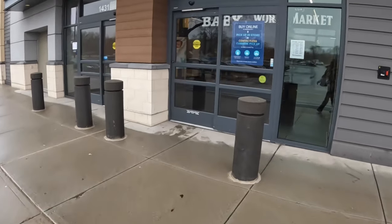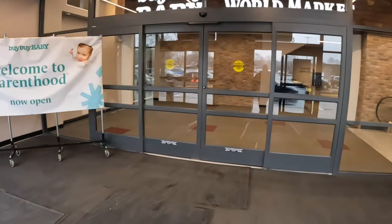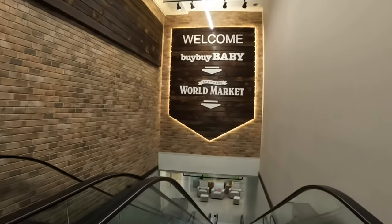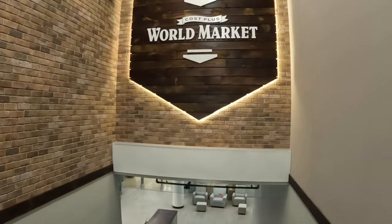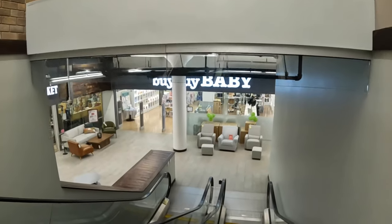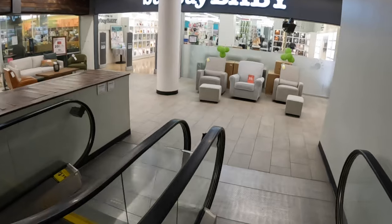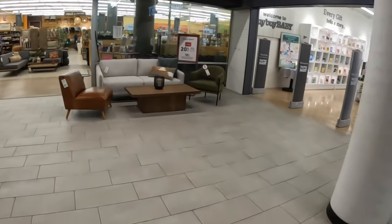Hey everybody, welcome back to Shiny's Shopping Saga! We are on our way into World Market today. I'm gonna take the escalator. This one is the Bye Bye Baby and the World Market — they closed Bye Bye Baby but they opened it back up, if anyone cares. We're gonna go into World Market. I came in here last week to show you guys the Easter stuff but they weren't quite finished, so hopefully they have everything set out and they're not sold out because things go pretty quick around here.